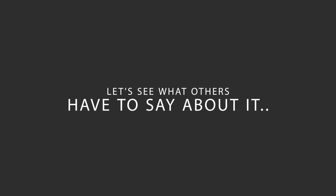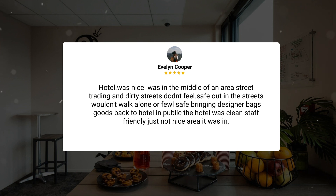Here's what other travelers have to say about this hotel. The hotel was nice but in the middle of an area with street trading and dirty streets. Didn't feel safe out in the streets, wouldn't walk alone or feel safe bringing designer bags and goods back to the hotel in public. The hotel was clean, staff friendly, just not a nice area it was in.